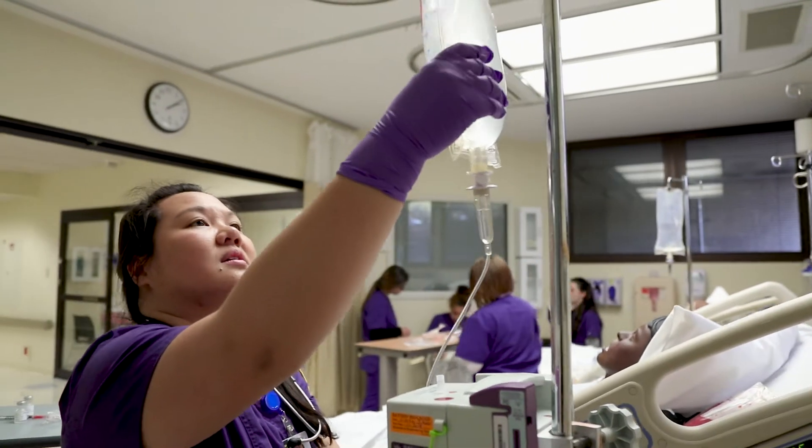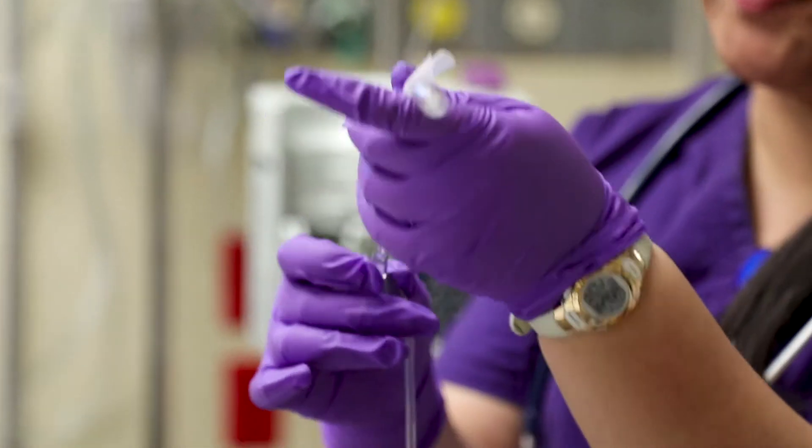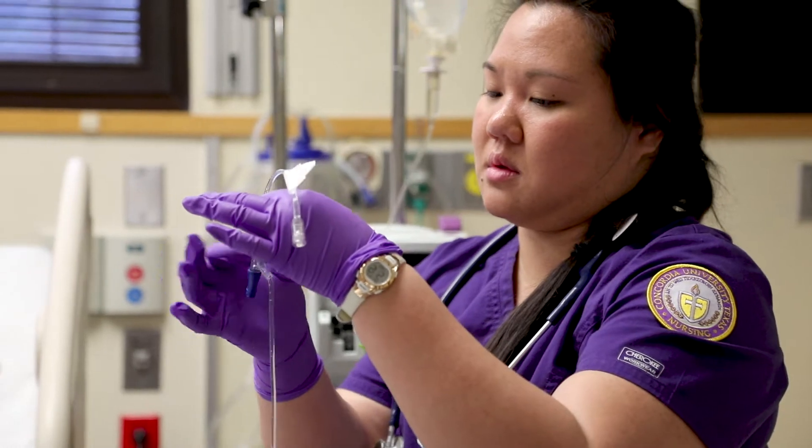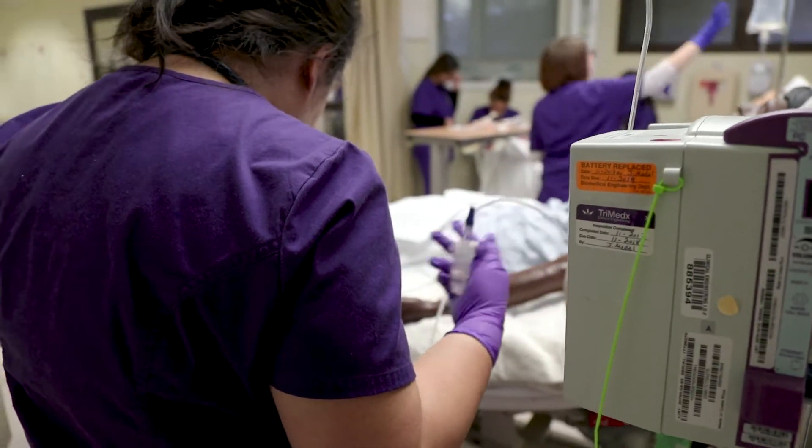A lot of times the challenge of the simulation is that something goes wrong and we don't know what it is. It can be some type of asthma attack or an allergic reaction, and then the challenge is: what do we need to do to save this person's life? It's pretty cool.